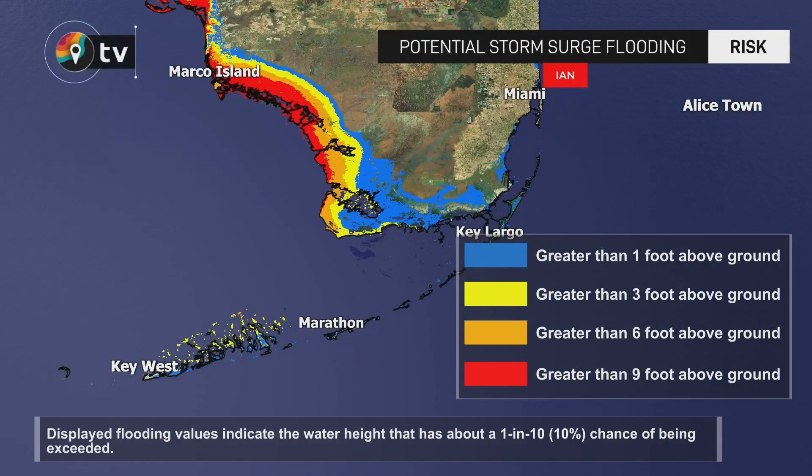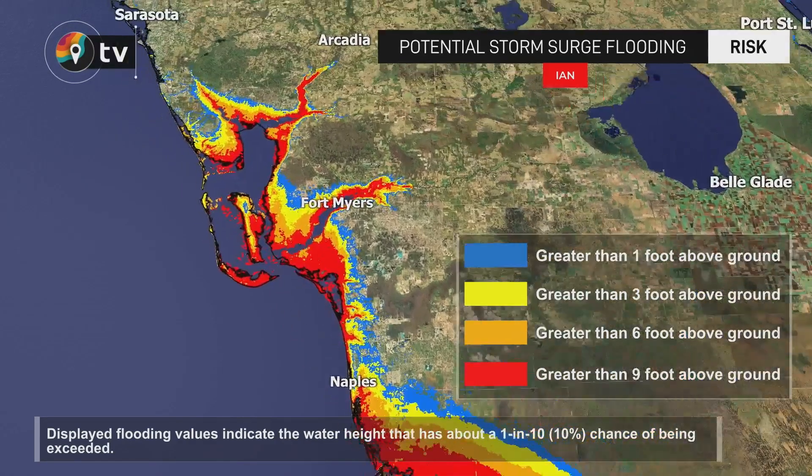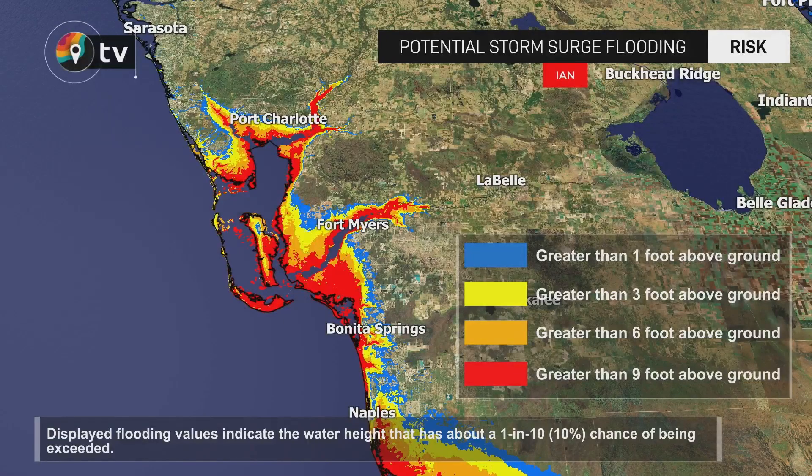The real key here is how much water is going to be pushed by the winds — the storm surge. Not so much of a threat anymore for the Florida Keys, but anywhere where you're seeing that red color is roughly nine to near 12 feet of storm surge. That extends from pretty much all the way south of Naples and Fort Myers, all the way northward to Bonita Springs and Port Charlotte. This is likely where the National Hurricane Center expects the storm to go.